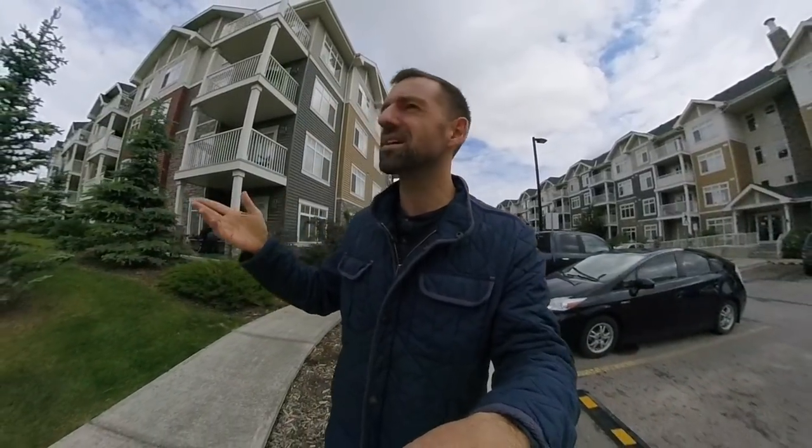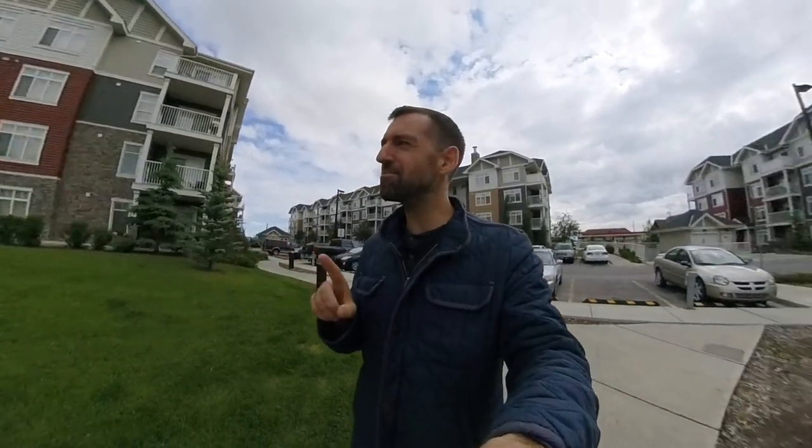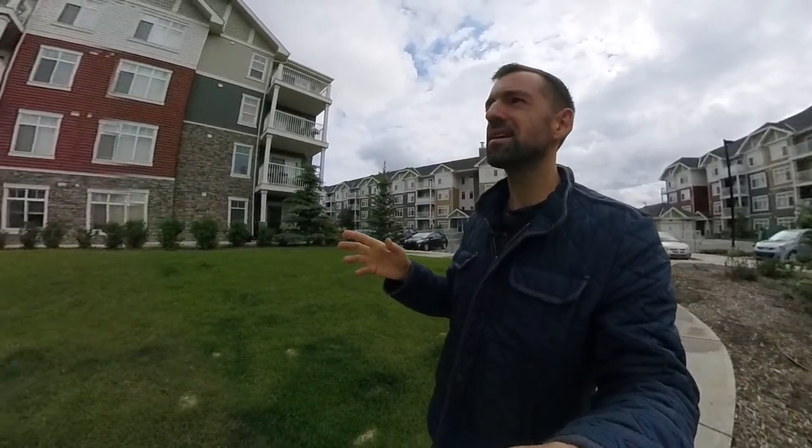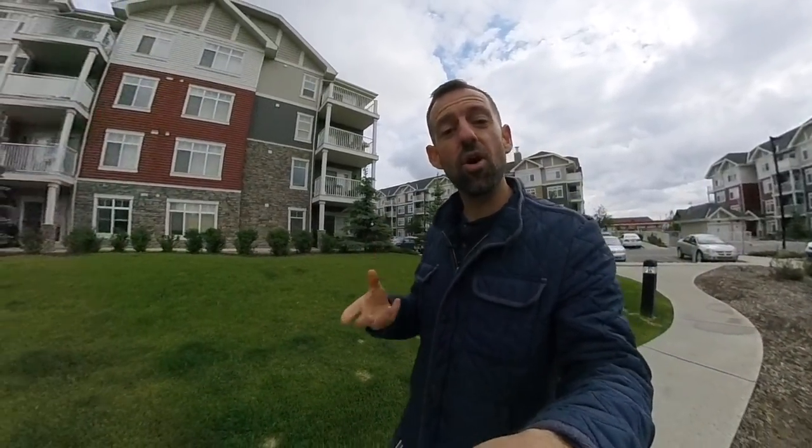You can call them apartments, that's okay. You can call these buildings apartment buildings, that's fine. So really, there's no difference between an apartment building and a condo building. But sometimes apartment buildings are owned by one person, and that person rents all the units to everyone in the building. In these ones, everyone owns their own condo — it's like their house.